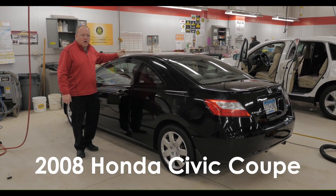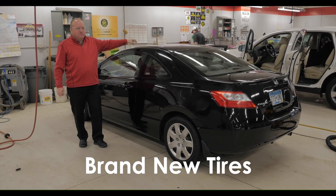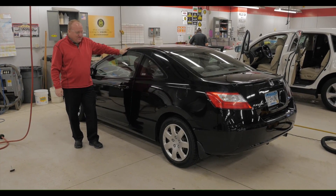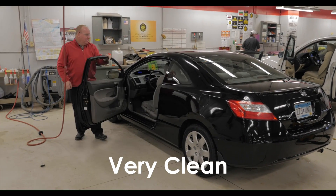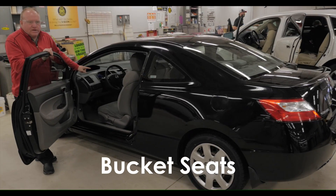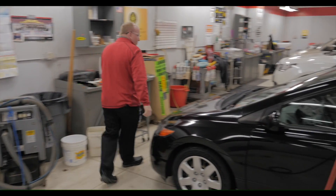This is a 2008 Honda Civic Coupe — brand new tires. Very nice car, hard to find two-door, very clean bucket seats. This one does have the automatic transmission. Very nice car, just going through the shop.